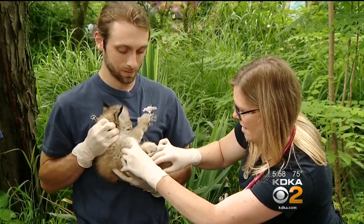David Highfield, KDKA-TV News. So cute while they're little — and they get big!